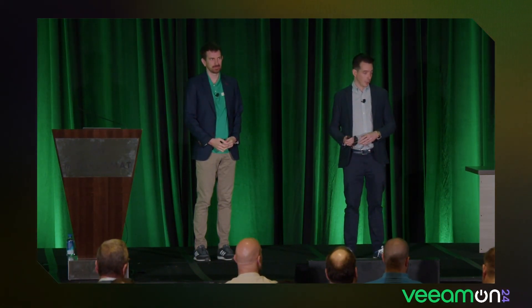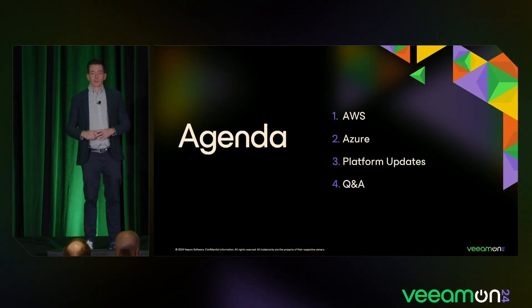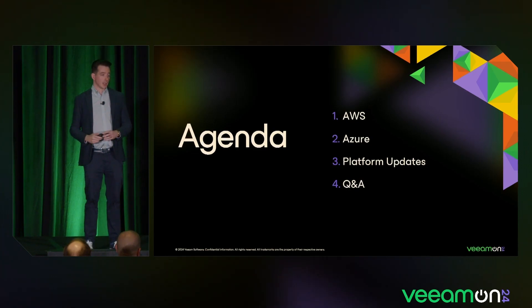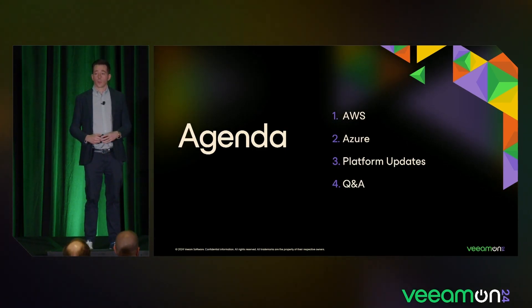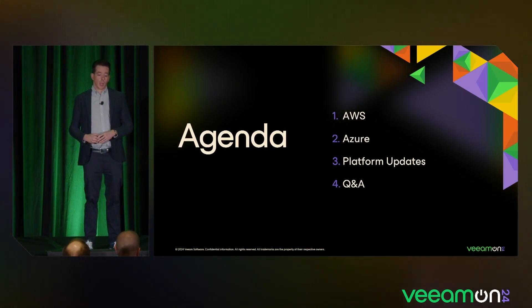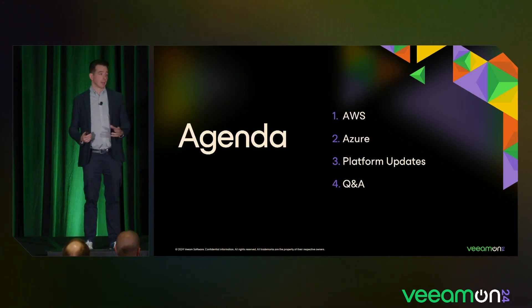They also gave me Azure. I'm joined by Andre today, who's going to do the Azure part, and I will focus on the AWS part. Quick agenda: first we'll discuss what's coming in Veeam Backup for AWS, then Azure, and then there's also a very important part around our platform updates — what we're doing with the Veeam Data Platform in terms of our public cloud products. And at the end, there's Q&A.